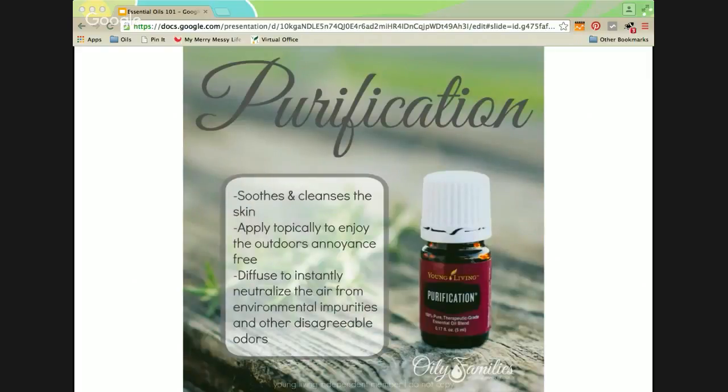Purification is a really neat oil — it's a blend containing citronella, lemongrass, lavandin, rosemary, tea tree, and myrtle essential oils. You can use it directly on your skin to cleanse and soothe — it's great to have like a first aid kit. Diffuse it to help purify and cleanse the air from environmental impurities and disagreeable odors. For instance, if you've just painted your house, you could diffuse purification nonstop for a couple of days to help cut through VOC emissions and support your respiratory system. It cleanses and soothes common skin irritations, and you can also apply it topically to enjoy the outdoors annoyance free.